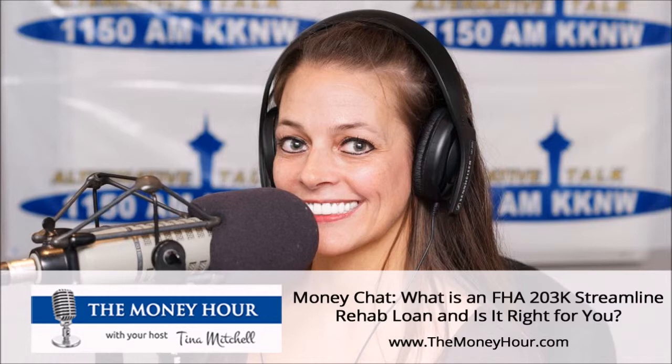In this arena, especially in our area here, we're still seeing a lot of multiple offers where there are multiple buyers competing for the same home. So if you find a home that's in a little bit of distress, needs a little bit of TLC, and you've got a way to purchase it and see how that home can be a better investment for you — and you're the only offer — you can get a great deal on it.